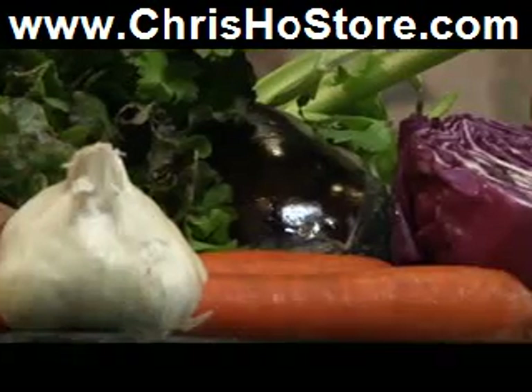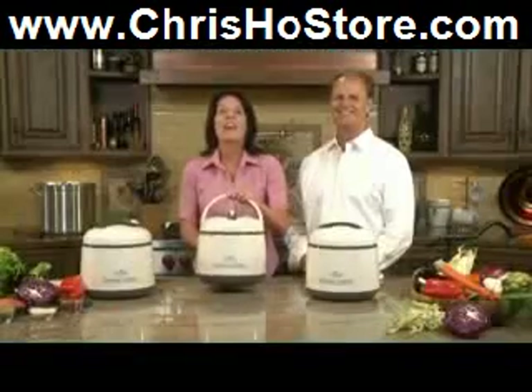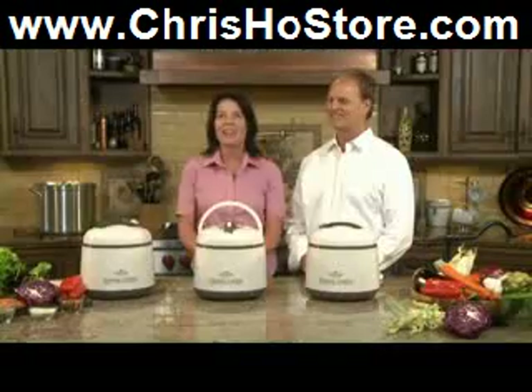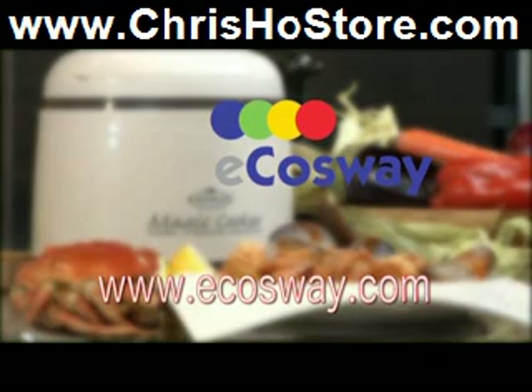Since it doesn't use electricity, it's also fantastic for camping, picnics, barbecues, beach parties, and sporting events. Thanks to the Magic Cooker, you'll never have to sacrifice nutritious meals for convenience again. Visit your nearest Causeway store or go to www.ecauseway.com today.